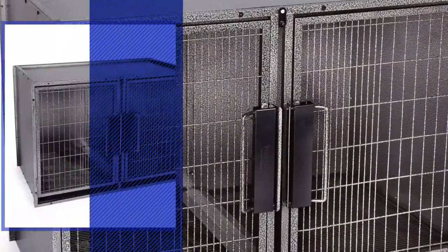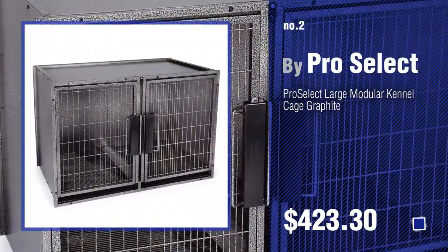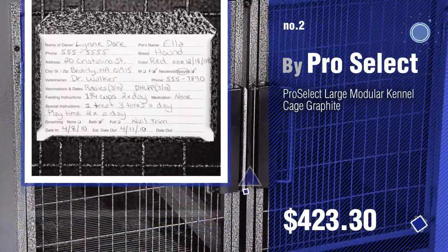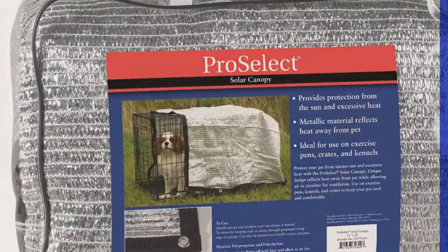Number 2 — another great product by ProSelect. Number 3.